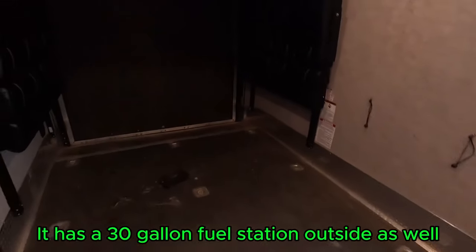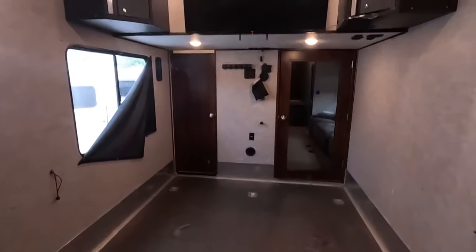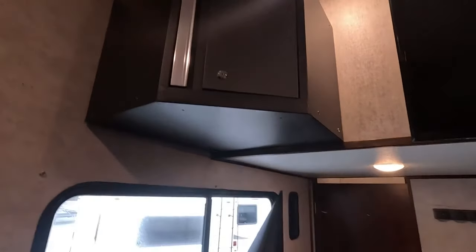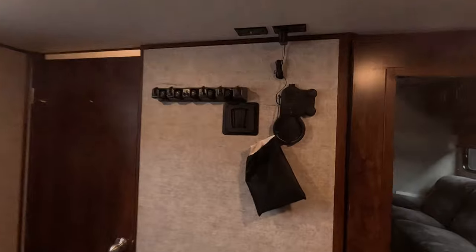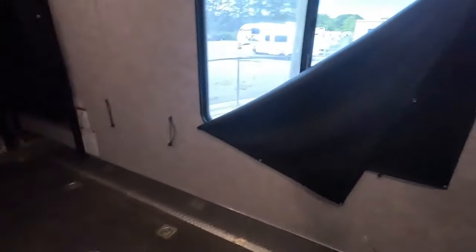There's a loft built in here as well, and this leads into your 16-foot garage — a monstrous garage with plenty of space for any toy you want to bring. There's a massive TV built in back here, lockable boxes for valuables, and another universal TV mount. This also has a half bath built in. There's a queen-size mattress with the Happy Jack sofa below, so you can have two extra sleeping areas back here.